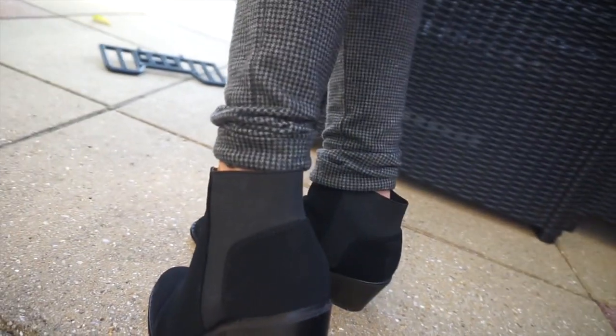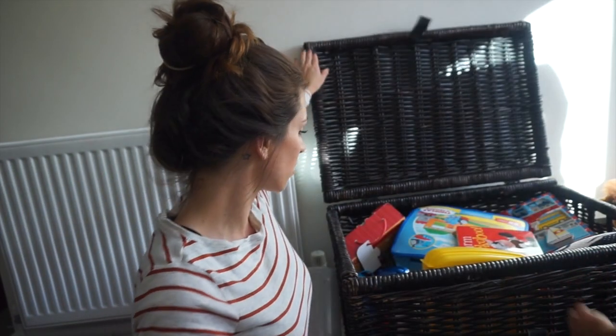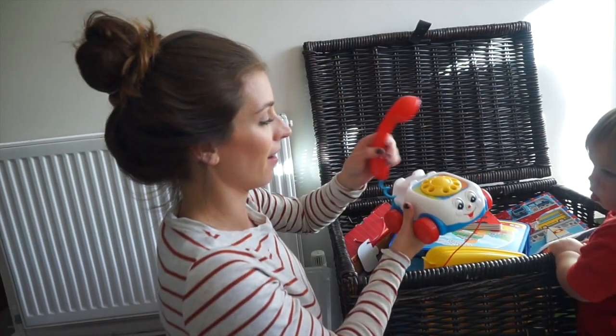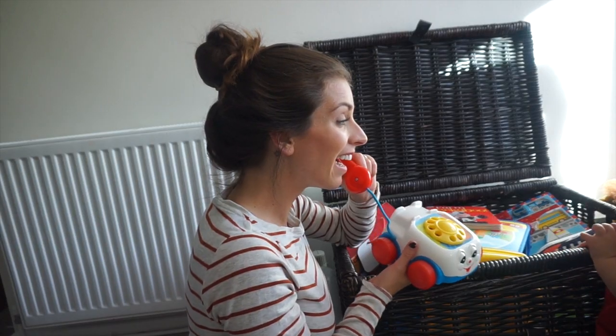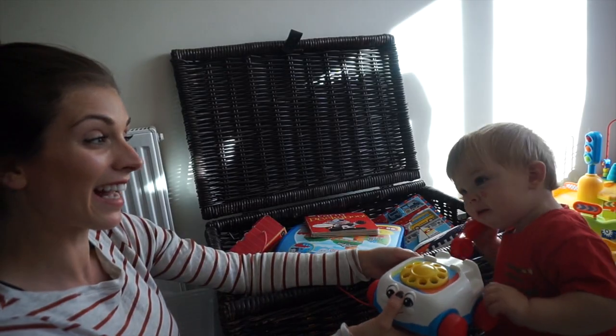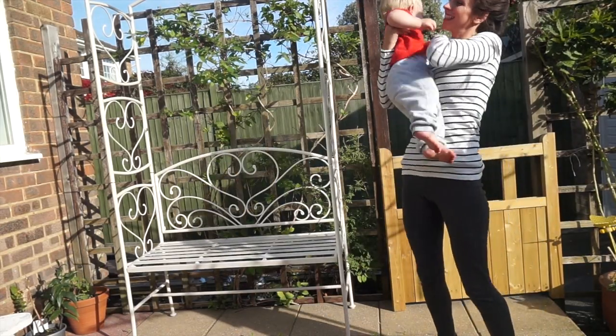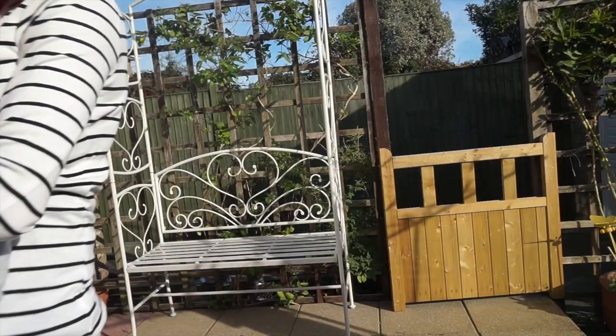The final shop I visited was Florence and Fred, which is Tesco's clothing brand. I just got two stripy long-sleeved tops. I am a big fan of stripes at the moment — horizontal stripes. I don't know why, because everyone normally says that's the most unflattering pattern, but I love them. They're both exactly the same, and they were £8 each.